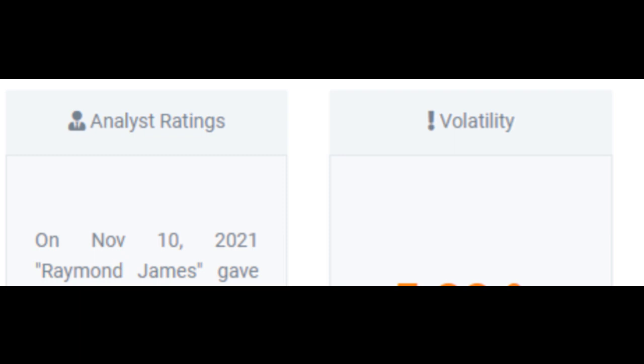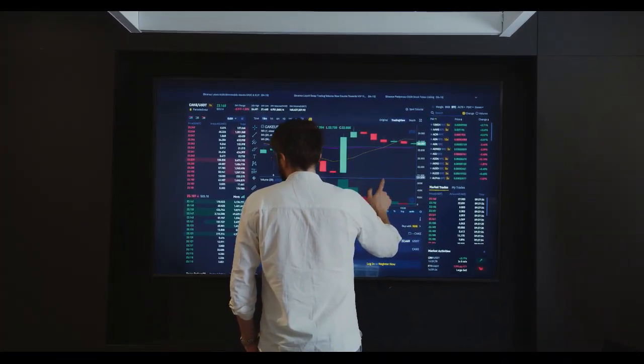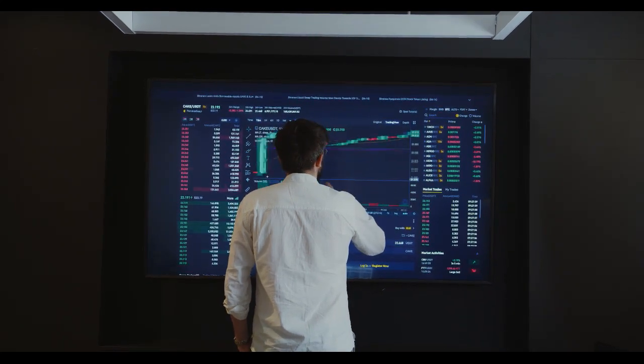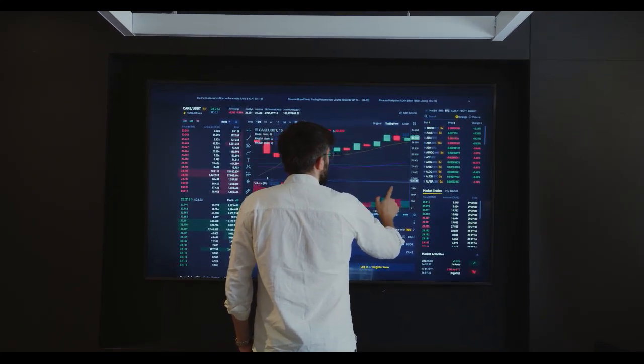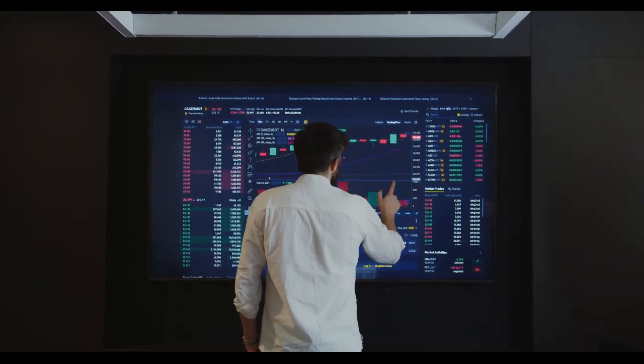Some negative signals were issued as well, and these may have some influence on the near short-term development. A sell signal was issued from a pivot top point on Monday, October 11, 2021, and so far it has fallen minus 4.67%. Further fall is indicated until a new bottom pivot has been found. Furthermore, there is currently a sell signal from the three-month moving average convergence divergence, MACD.